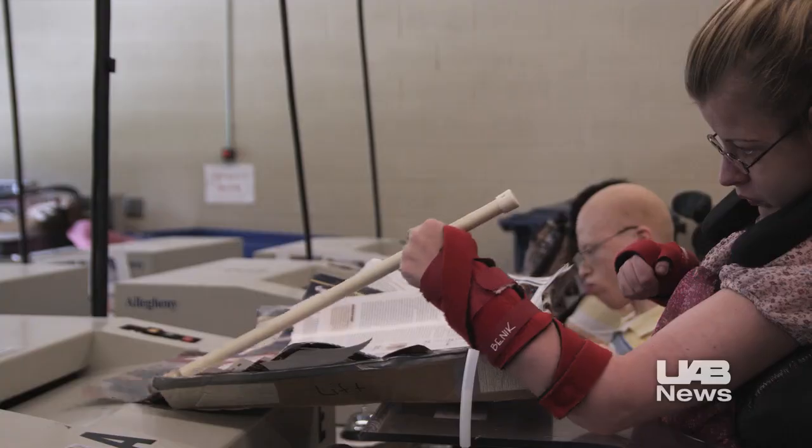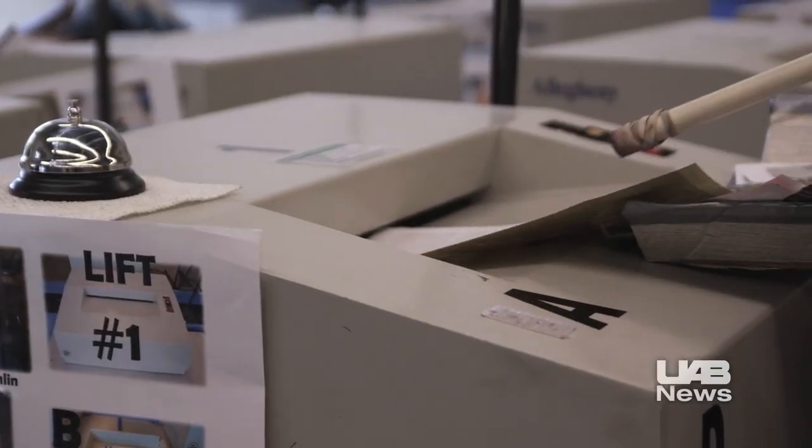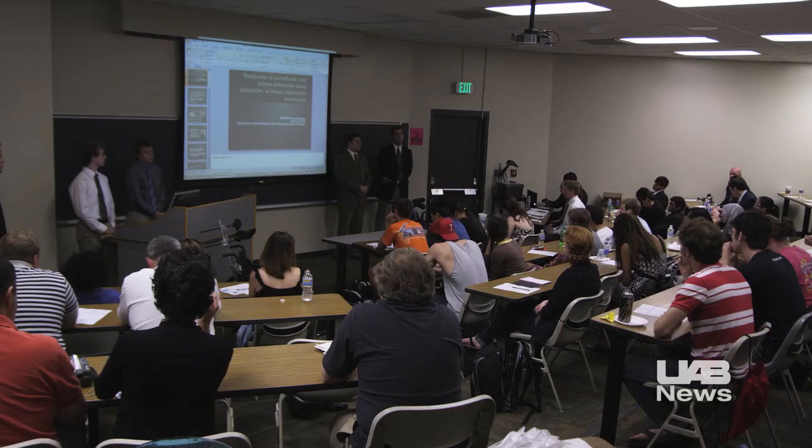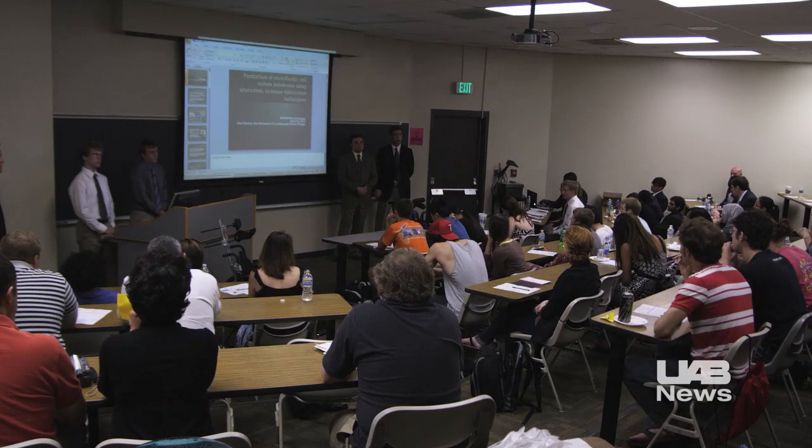You're building self-esteem. They're working and they're getting paid, and they have a sense of accomplishment. But for some UCP clients, rehabilitation through work opportunities would be impossible without help from students in the UAB Department of Biomedical Engineering.